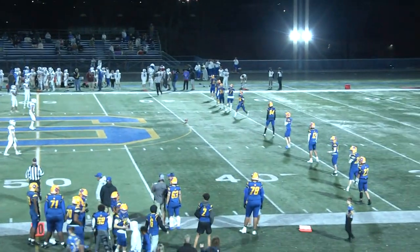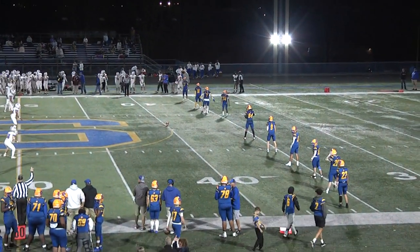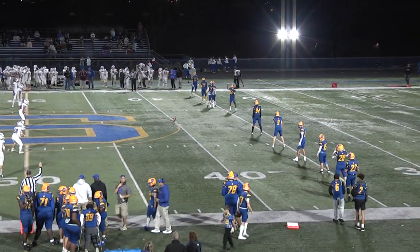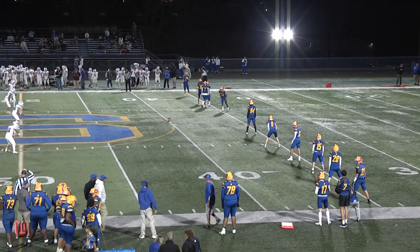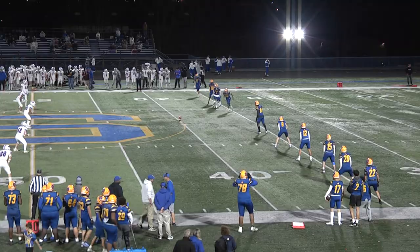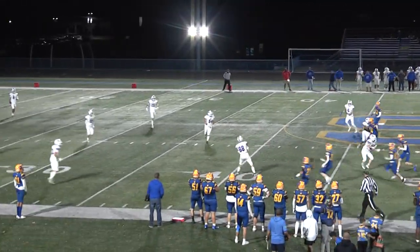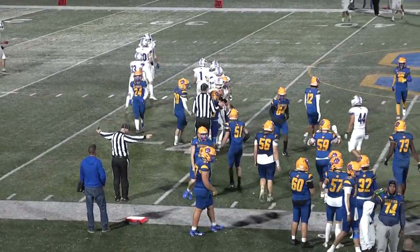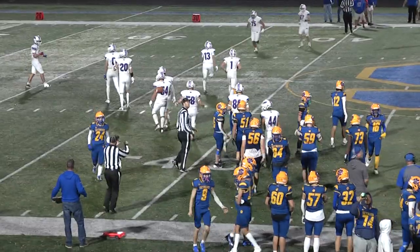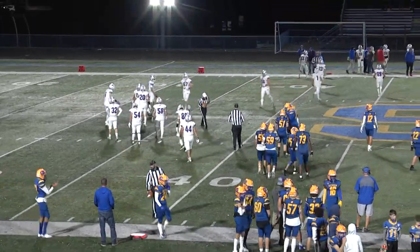Welcome back everyone to the second half here at Seymour High. G&H enjoys a 14-0 advantage and is going to receive the opening second half kickoff. Looks like we have a left-footed kicker. It's a pooch kick. Esten Ryan fields it at around the 40-yard line. Good job by Esten — used his tight end wide receiver skills there. Esten at the 40-yard line.